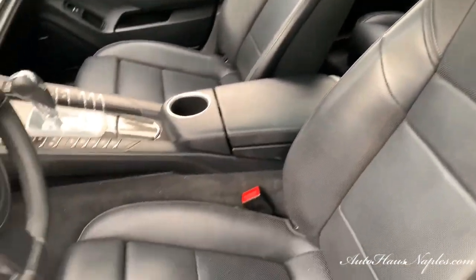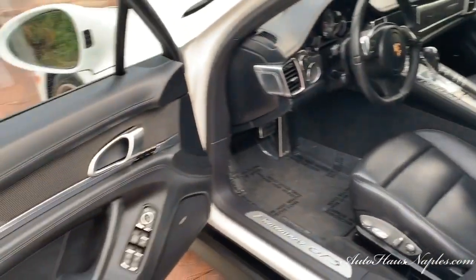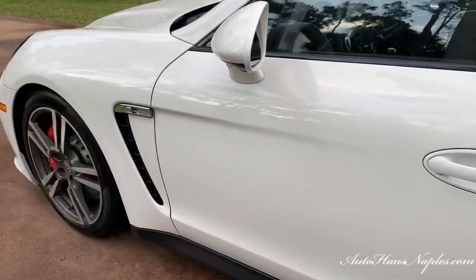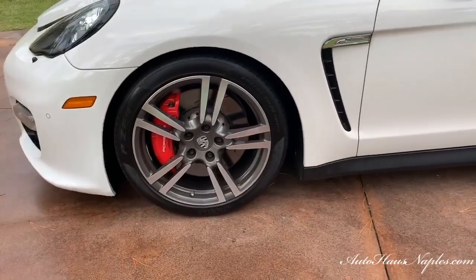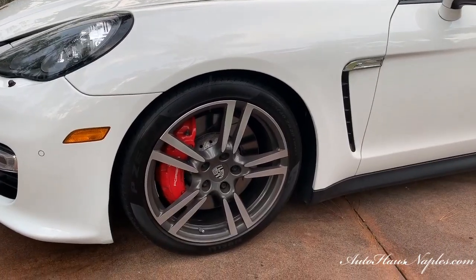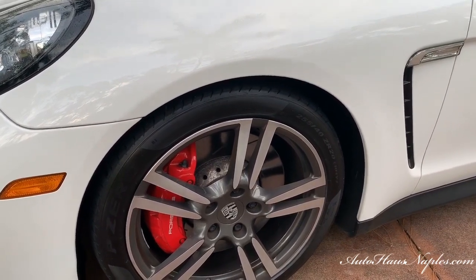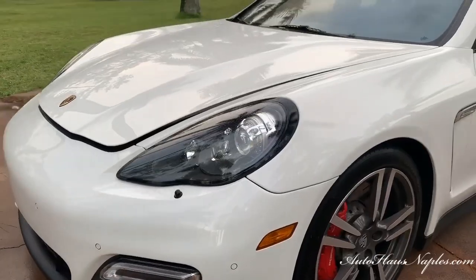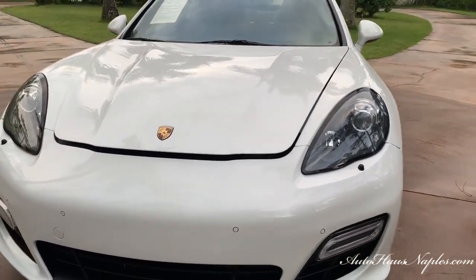We also have ventilated and heated seats, as well as a multi-function steering wheel which includes a paddle shifting option. You can see we have a very proper interior including that Bose surround sound system, those massive red Porsche brake calipers, massive 20-inch Porsche wheels, parking sensors in the front, and LED daytime running lights.